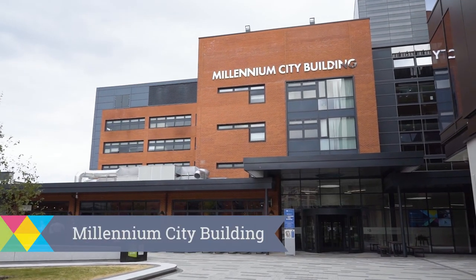Here in the Millennium City building you'll find the institutes of health, psychology, social care and information and language processing.